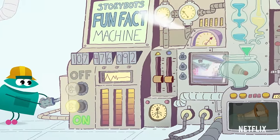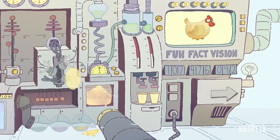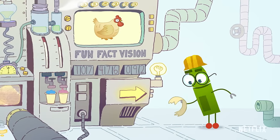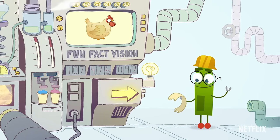Storybot fun fact number 107,476,092. Did you know that a chicken's heart beats four times as fast as a human and ten times faster than a turtle?